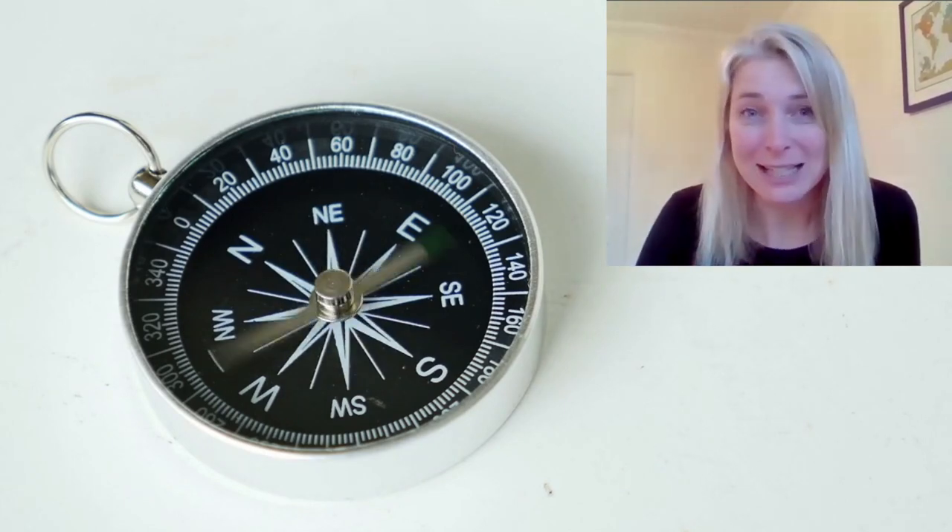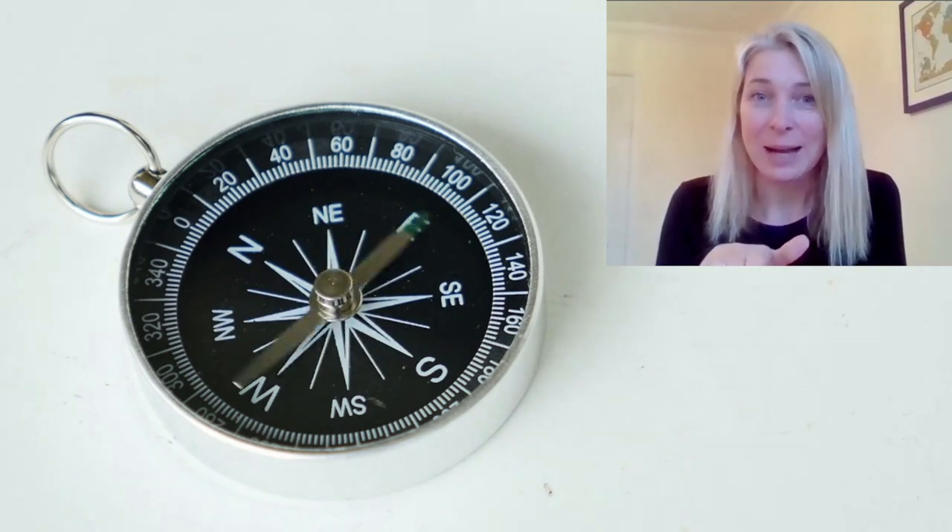So it's usually a round object that contains a really small lightweight magnet that's called a needle. This needle is balanced on a pivot point which allows it to move freely, and one end of the needle is usually marked N for north — and this end of the needle always points north.